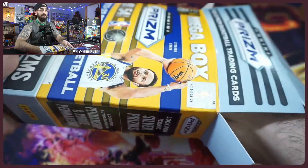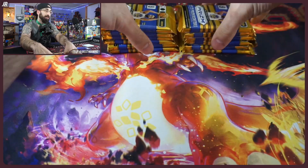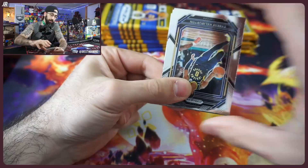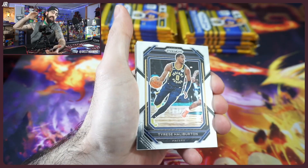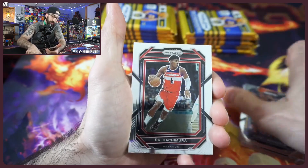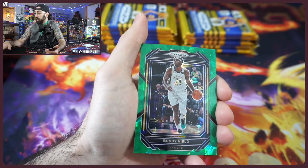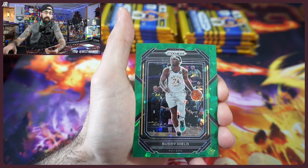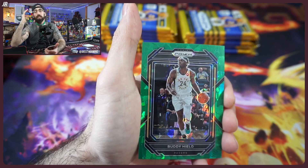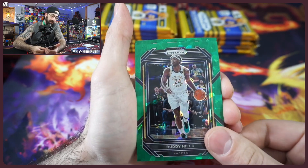We did the Walmart boxes earlier this week, Target mega boxes last week, blasters and the retail box — it's been Prism all over the place. Listen, I want to be very honest: I don't care that it's Prism. You will not see this on the shelves by end of summer. You don't see last year's Prism in retail anymore, so get it while you can.